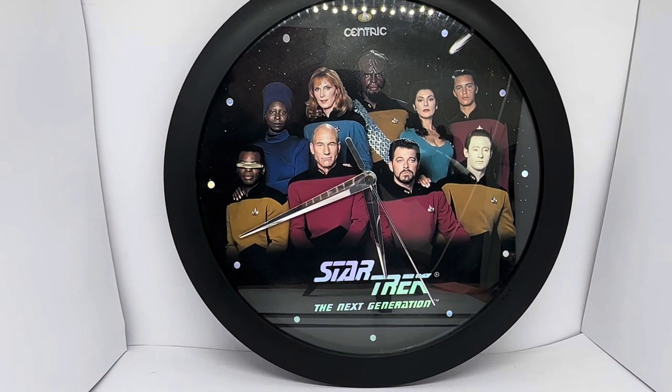As you can see, you've got the Delta badge logo at the top. It's a Centric. You've got the crew of the Enterprise from Season 5, which consists of Guinan, Dr. Beverly Crusher, Commander Worf, Deanna Troi, Wesley Crusher, and at the front you've got Geordi LaForge, Captain Jean-Luc Picard, Commander William Riker, and Commander Data — or Lieutenant Commander Data. It says Star Trek Next Generation, and you've got the hour hand, minute hand, and second hand.